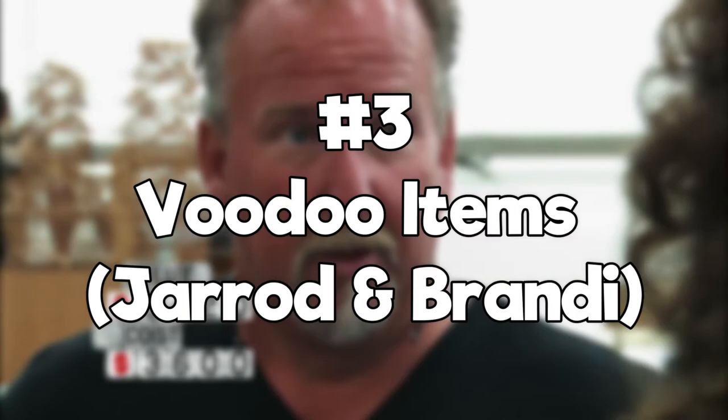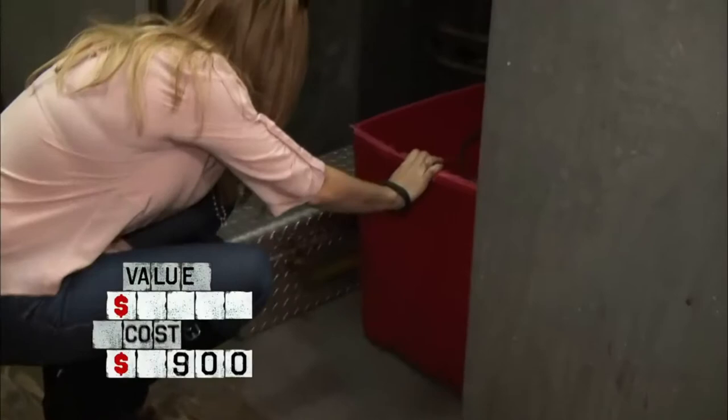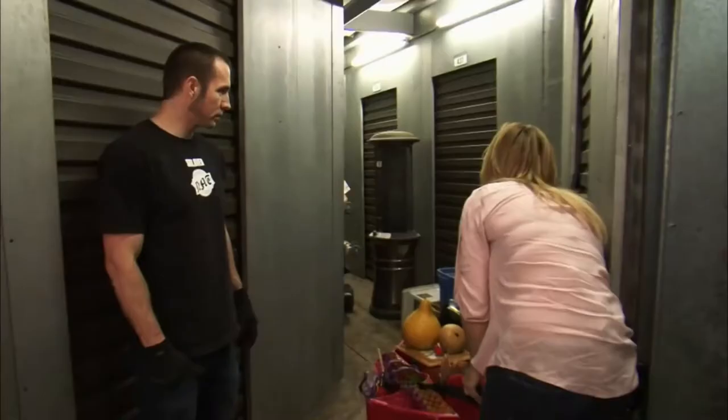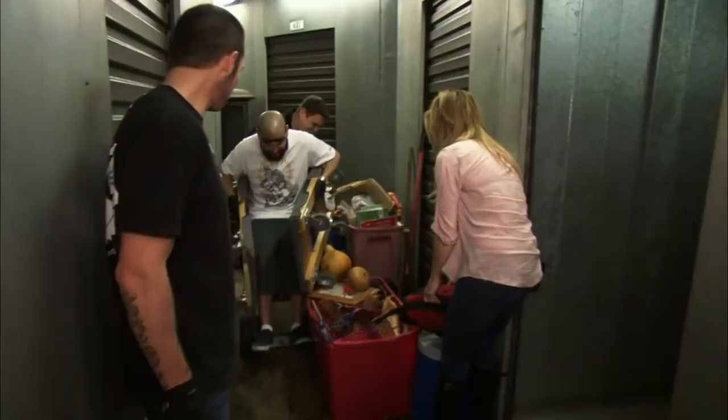Number 3: Voodoo Items — Jared and Brandy. Of all the creepy things we have seen on Storage Wars, the moment Brandy won a storage unit and uncovered a deer skull, we knew something was going on and wanted no part of it. Just like she didn't. As they continued searching the unit, they ended up finding even more insanely creepy items like a bag of chicken bones, a bat on a stick, and various other unique voodoo items.